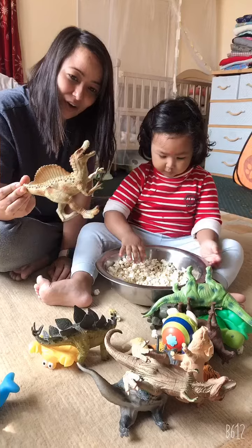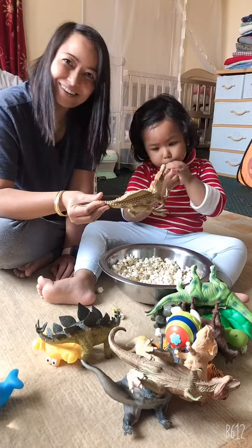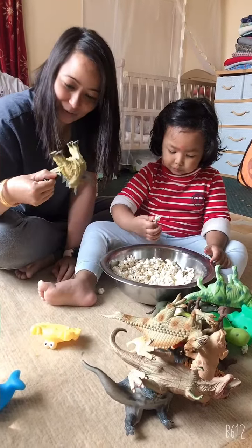This is a ghost. Not ghost. That's a lizard. Spinosaurus. Spinosaurus. Okay.